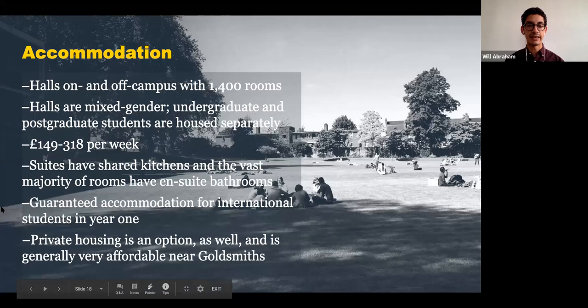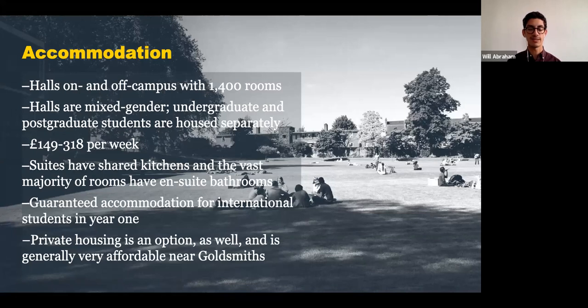Accommodation in the UK is slightly different than in the US, especially at an urban school. We have halls both on and off campus with about 1,400 to 1,500 rooms every year. Halls are mixed gender and are typically suite style — you'll usually have your own room with your own bathroom and share a kitchen and living space with other students. We guarantee accommodation in the first year for international students, but after that you'll typically move off campus and find a flat with friends. The university provides a private housing guide to assist you in navigating finding an apartment in a foreign country.